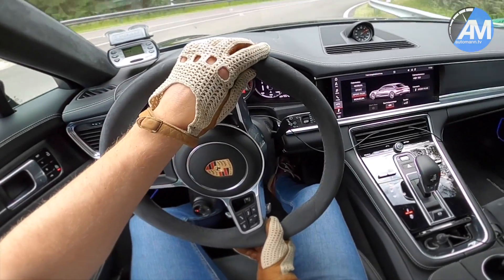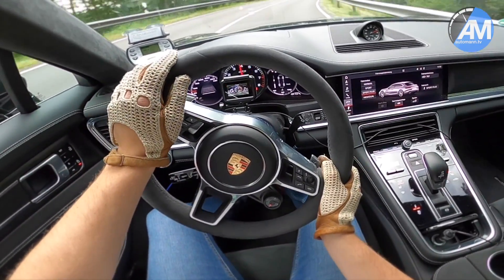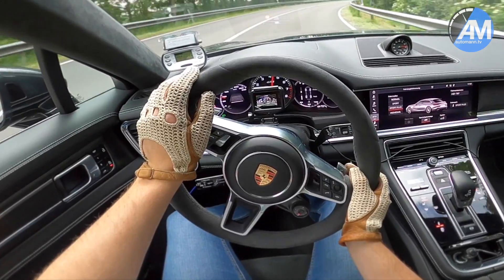Nice pops and burbles from the back, and we will now test how fast the car goes 100 to 200.